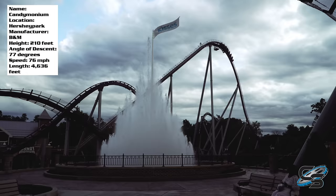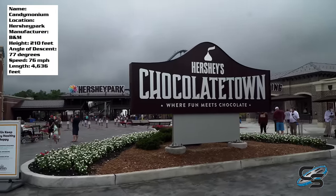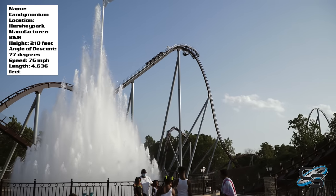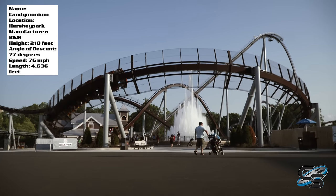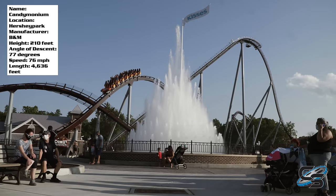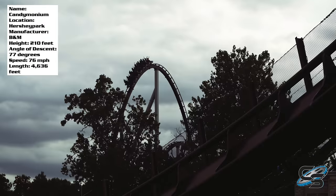Candemonium is Hershey Park's tallest, fastest, and longest roller coaster. It headlines a new expansion to the front entrance of Hershey Park called Chocolate Town. This will now be the first roller coaster you'll come to when you enter the park, with its signature element being a helix around a Hershey Kisses fountain, making for a very eye-catching and signature entrance to the park. The whole thing looks great, and this will be my full in-depth review of the attraction.